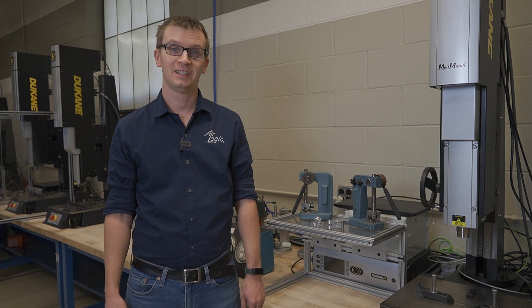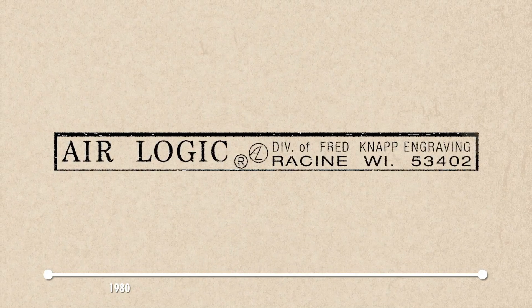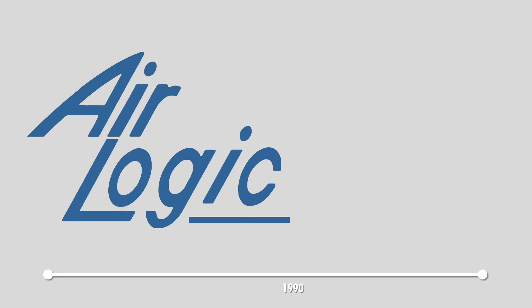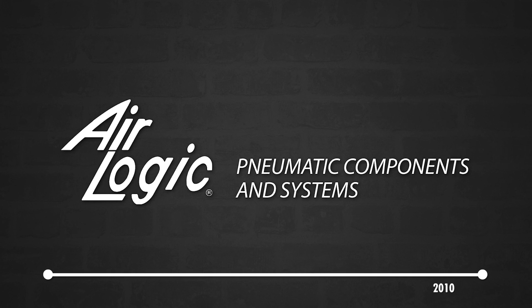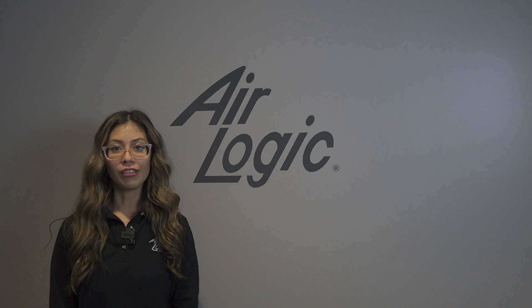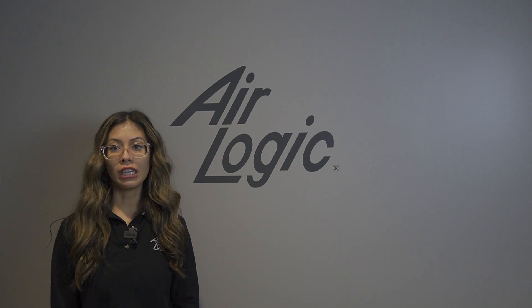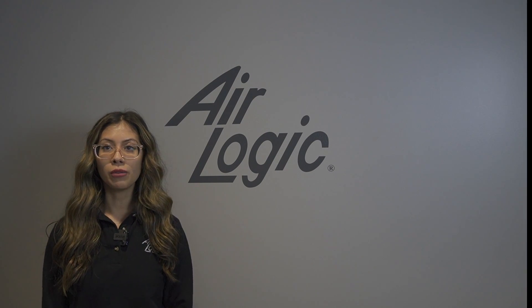This is a shout out and a big thank you to Fathom. Stay tuned for AirLogic's COVID-19 response story and how Fathom helped make it possible. My name is Mara Alvarez and I'm the marketing assistant here at AirLogic. In early 2020, we watched the world begin to deal with COVID-19. Many of us at AirLogic wondered what we could do to help, and whether there was any way we could make a difference.